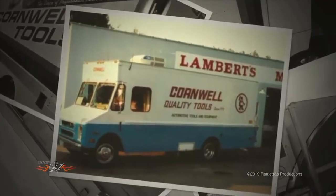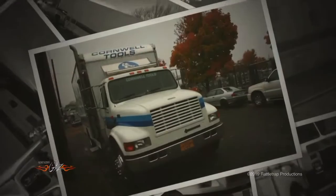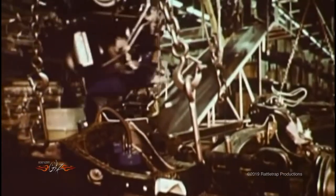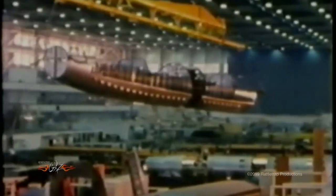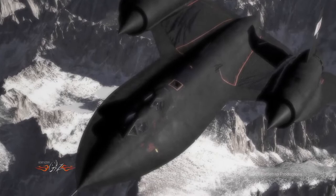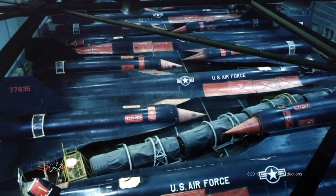The 100th anniversary of any company is a big deal, but for Cornwell Tools it went beyond that. Since their tools have been used in the building and maintenance of millions of vehicles over the last hundred years, it was only fitting to tie them in with one of the most technologically advanced vehicles ever built — the SR-71 Blackbird. Conceived by Lockheed Martin in the late 50s and put into service in the early 60s, the Blackbird was a mechanical marvel that to this day has never been equaled.